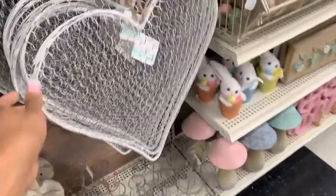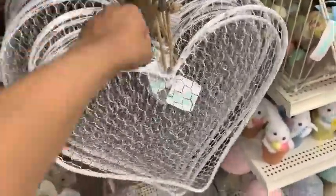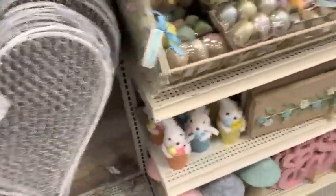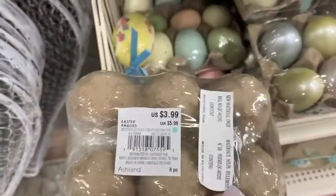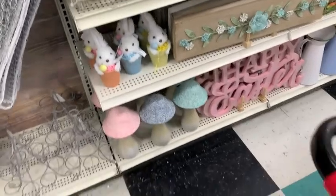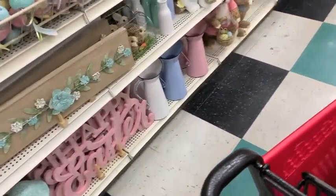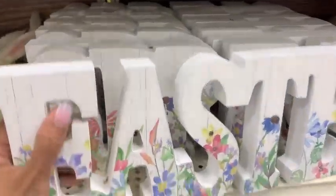That little Easter greetings sign was really cute and super affordable. I love these little metal hearts — I thought they were so cute, but they were $24.99 which I think is a bit high. I bought a ton of these speckled eggs last year — they're $3.99 and I thought they added the perfect pop of color. They only had like one big shelf of Easter stuff; they didn't have that much out yet.